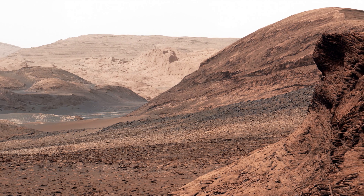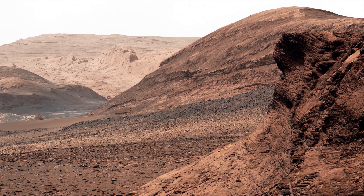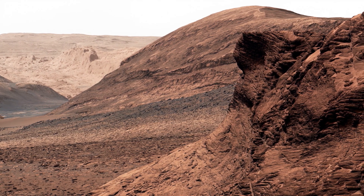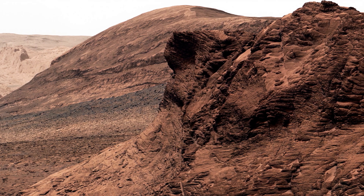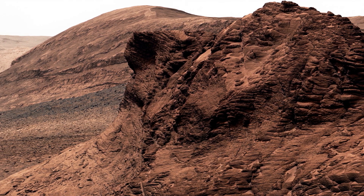Perseverance is equipped with advanced cameras, including a high-resolution Mast Cam Z that can take panoramic images and zoom in on details as small as a grain of salt. But Perseverance's mission doesn't stop there — it's also collecting rock and soil samples that will be returned to Earth in the future, allowing scientists to study them in even more detail.